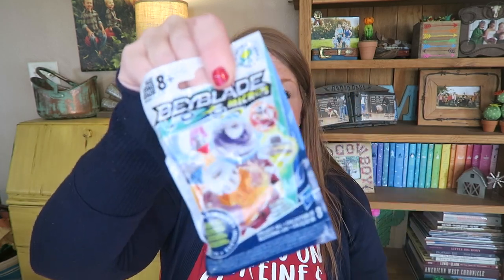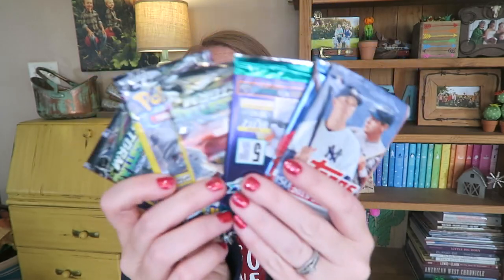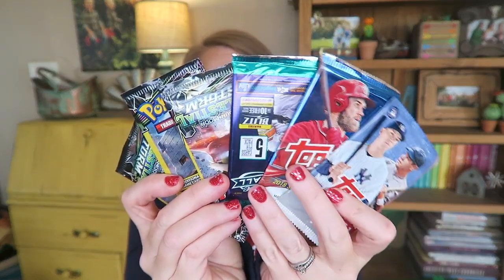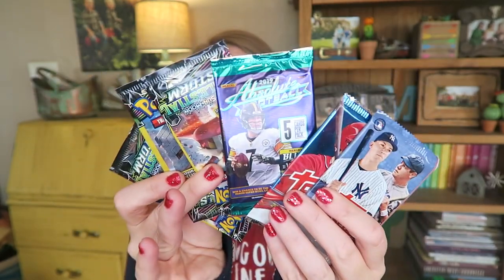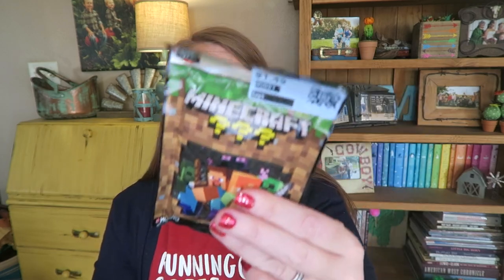There's a little Fingerling blind bag — those are fun. A Beyblade blind bag. Basically I just get all the blind bags they like and put them in the stocking because that's what they like. I've got all sorts of trading cards — Pokémon, baseball, and football. They love trading cards. And then a Minecraft little blind bag.